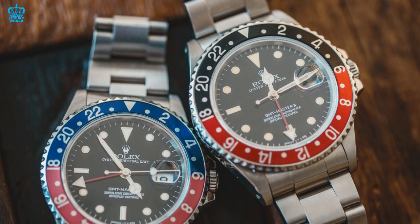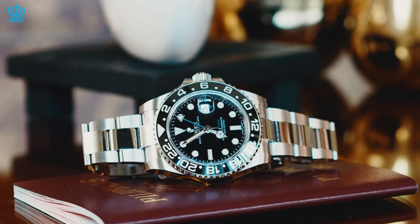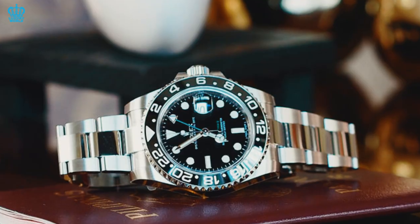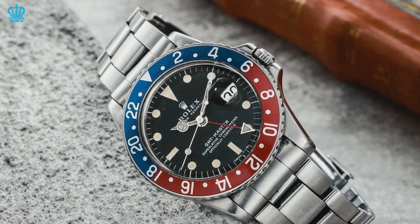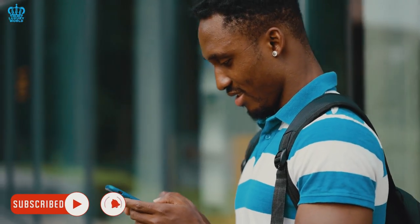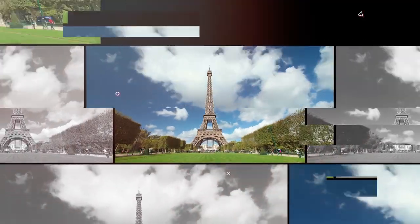And those are the reasons for the claim that the GMT-Master II is the best modern Rolex timepiece. Which point was convincing enough to bring you into agreement? Let us know by leaving a comment below. Please share, like, and subscribe to this video. This is Luxury World — we'll see you next time.